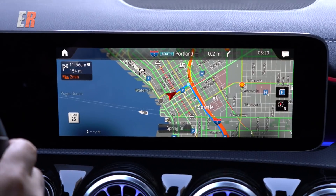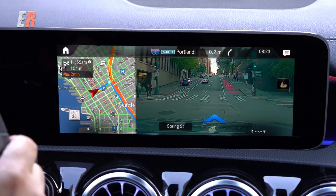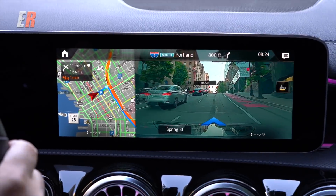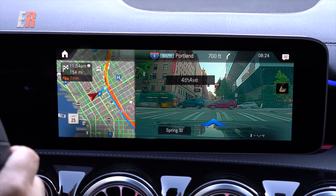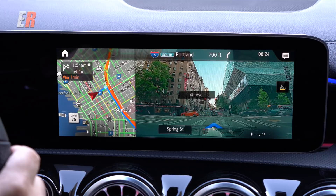If you get the navigation system, it has a camera behind the rear-view mirror that works in conjunction with the navigation to give you an augmented reality experience. For example, if the navigation is going to tell you to turn right in about 400 feet, at around 300 feet it will display a live image from the camera on screen and superimpose street names and directional arrows. There should be no reason to get lost anymore with this type of system.